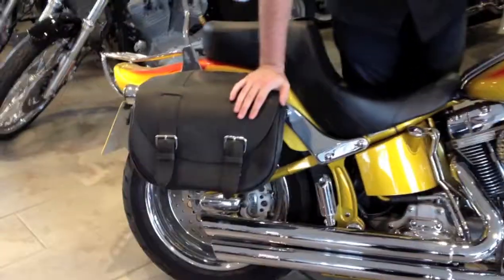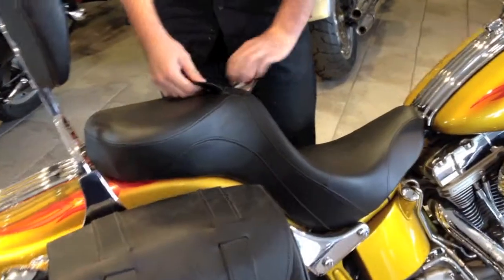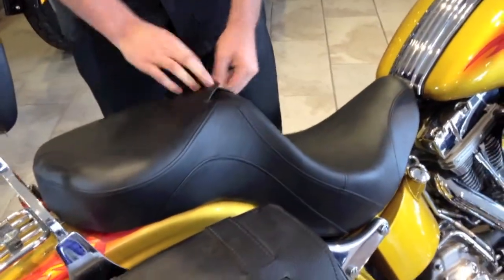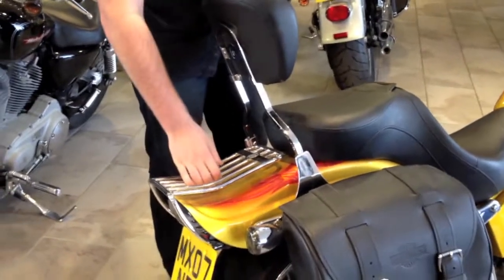We've got four Harley Davidson saddlebags — not imitation, they are genuine Harley ones. We've got the Torridge seat with rider backrest facility for added comfort. We've also got a sissy bar and pad, and a rack so you can get a bit more luggage on there as well.